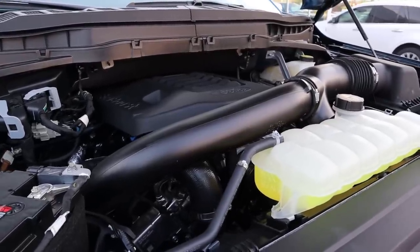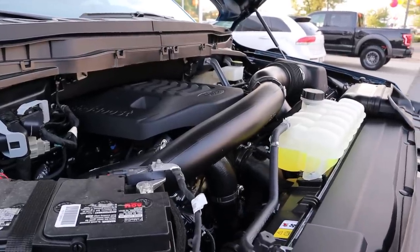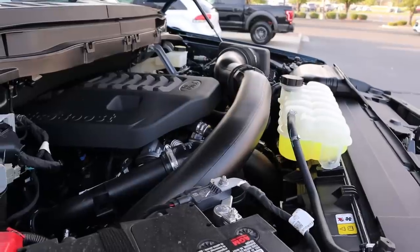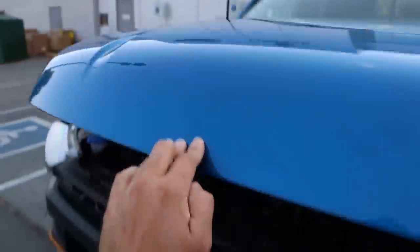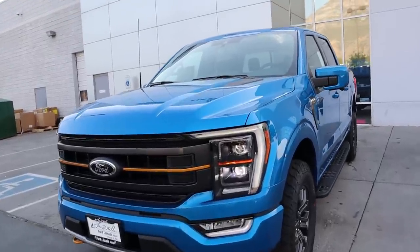Under the hood of the Tremor we have a twin-turbo 3.5-liter V6 going through a 10-speed automatic transmission. Fuel economy is 16 around town and 20 on the highway, with 400 horsepower and 500 pound-feet of torque. This is the only engine you can get with the Tremor — you can't get the PowerBoost.